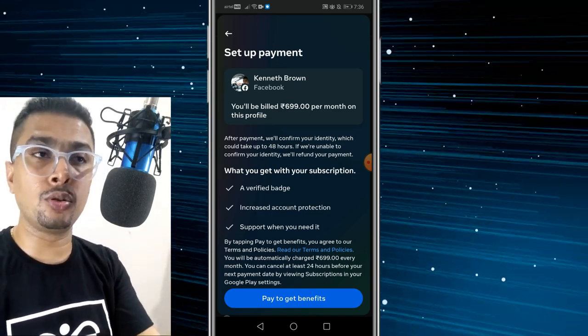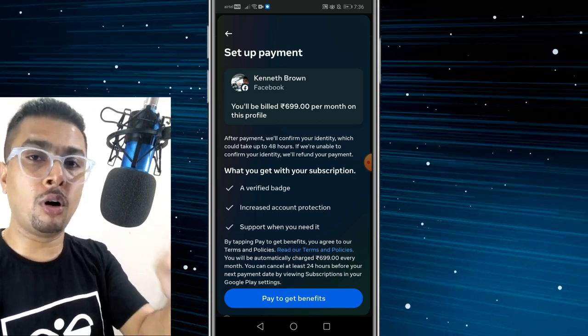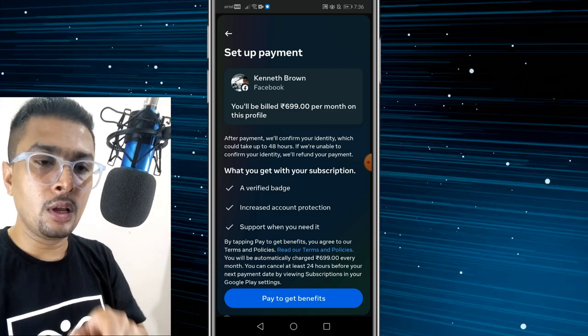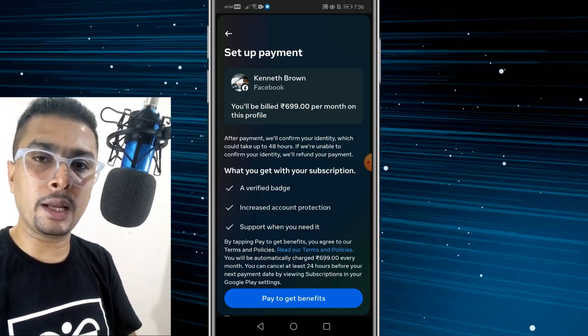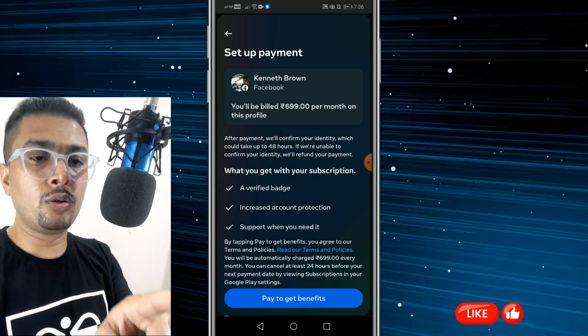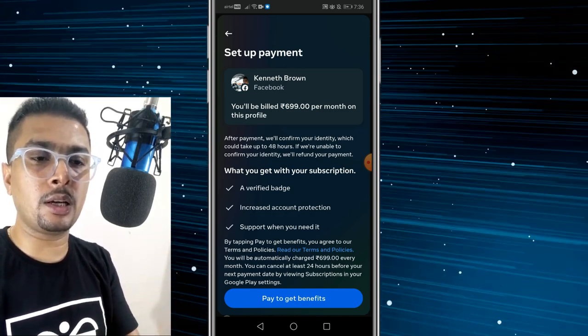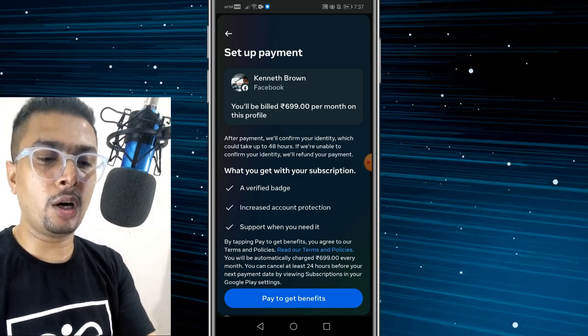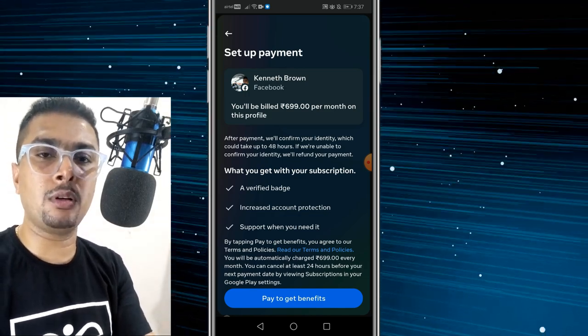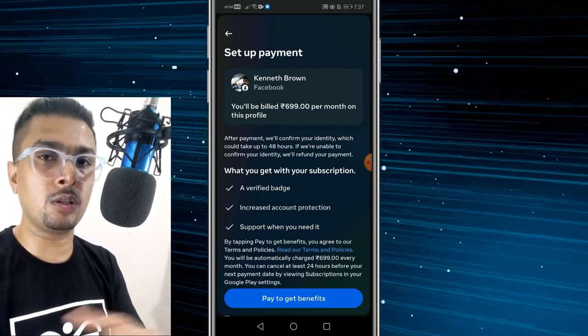So if you have a plan to become an influencer, get your account verified, or show off with your blue tick, you could buy it on a monthly plan. This is approximately 7 to 8 USD, which is 699 Indian rupees. You could pay for the benefits and have the blue tick on your profile once your payment and your identification is verified.